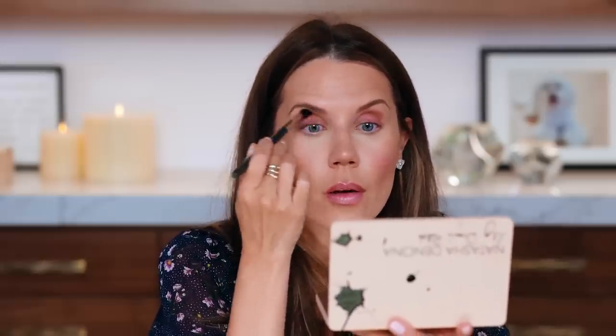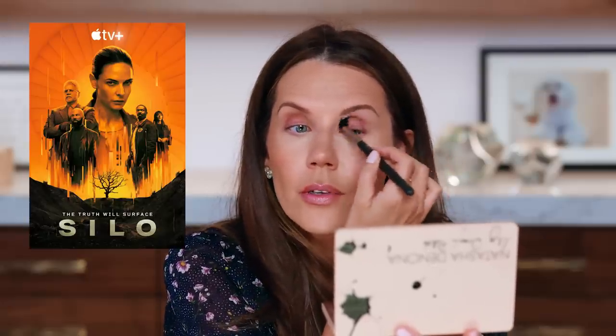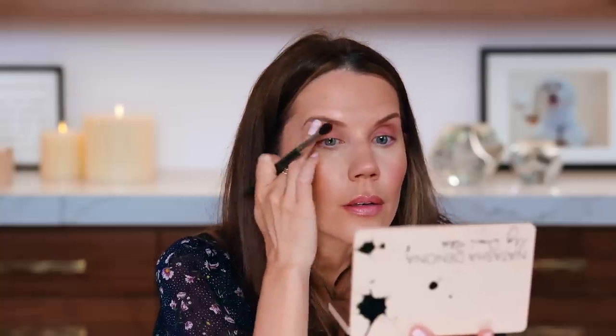I have a new show I'm obsessed with right now — we're only two episodes in but it's all I can think about. I can't wait to watch it tonight. It's called Silo. Have you guys seen this? Oh my goodness.